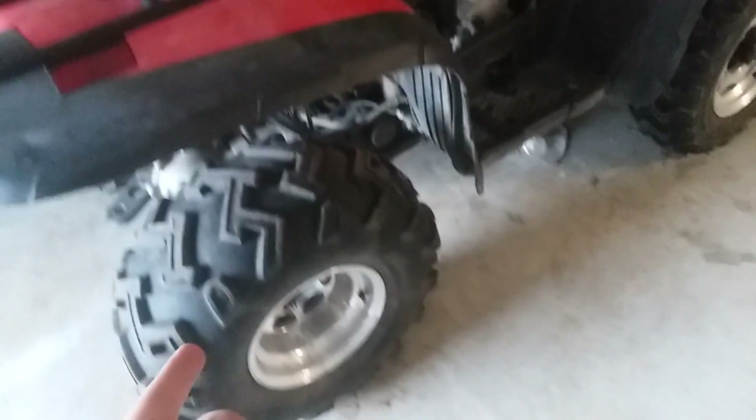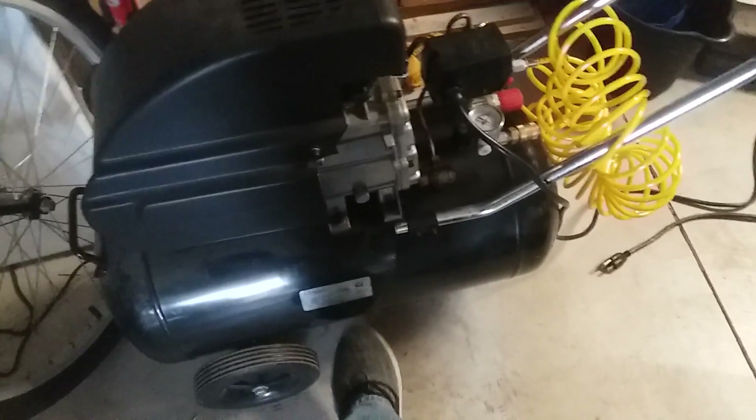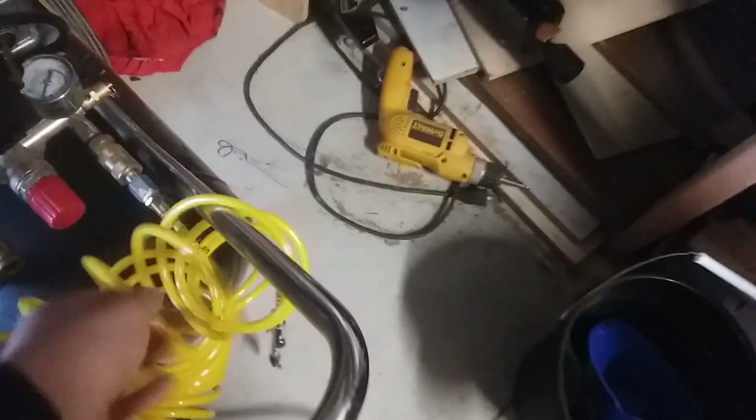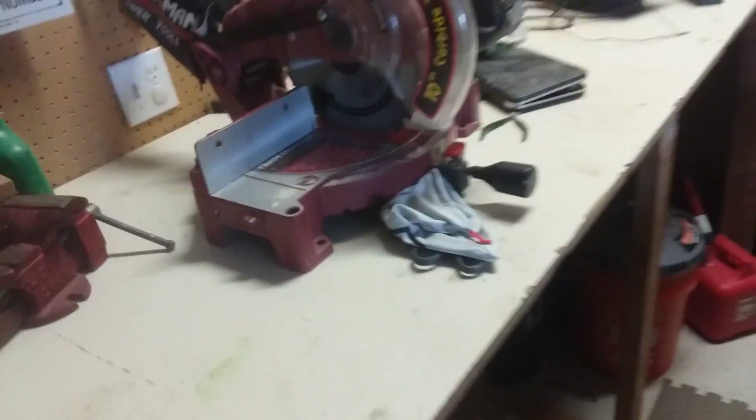This bike is pretty screwed up — I'll get to that in another video. I have an air compressor now. My dad told me I could use his since it just sits in his garage and he doesn't use it, so he says I can have it until he needs it. Like a dummy, I broke the hose so I had to buy a new one.